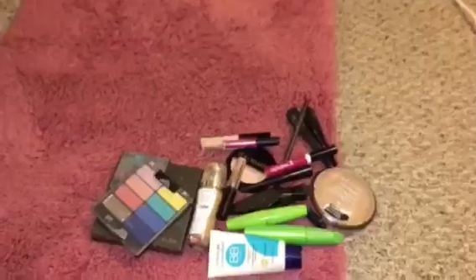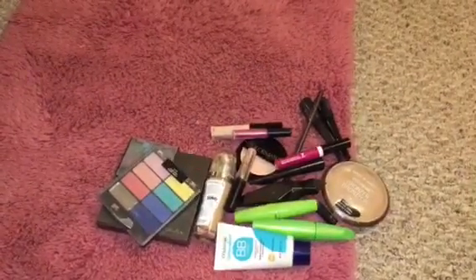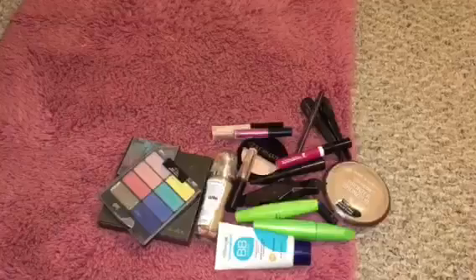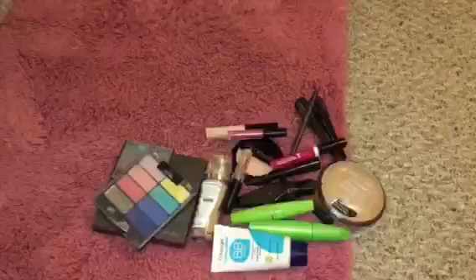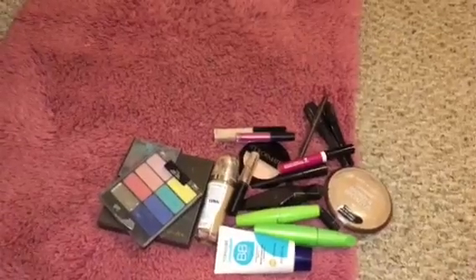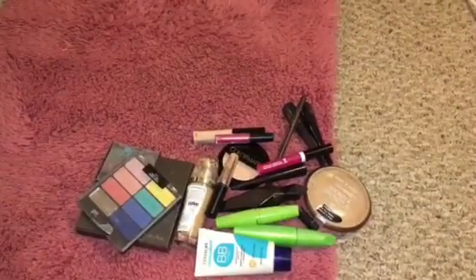So anyways you guys, that is all my makeup. I don't wear a lot of makeup — I purged my makeup and got rid of a lot. So anyways, hit that red subscribe button down below and click that bell so you can get notified when I upload new videos. I'll talk to you guys later — bye!